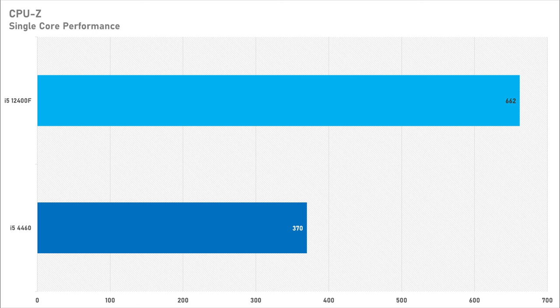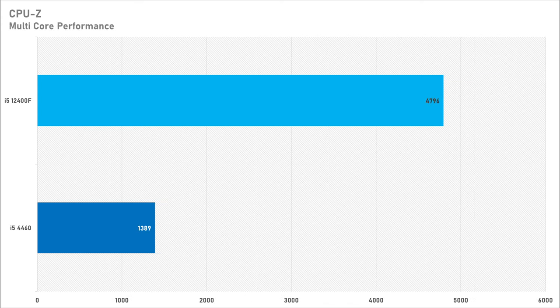CPU-Z is up next, as it has a built-in benchmark feature — the first time I've used it in any benchmarking capacity. For the single core test the i5-4460 got 370, while the i5-12400F got 662, showing the development in single thread performance over the years. Moving over to the multi-core, the i5-4460 got just 1389 compared to 4796 for the i5-12400F. So if you want to do any sort of multi-threaded tasks on the i5-4460, don't consider it — it's not going to be good for it.